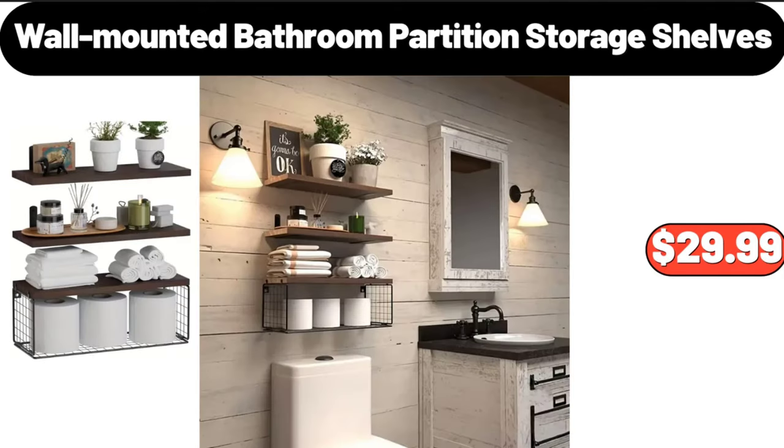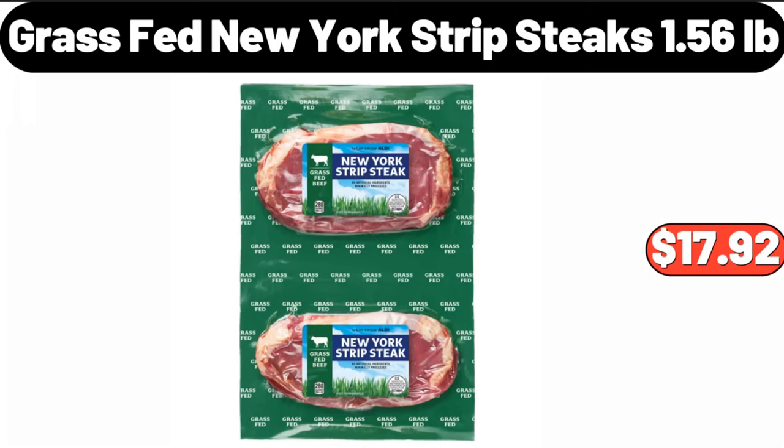Wall-mounted bathroom partition storage shelves, $29.99. Please don't forget to like the video, really appreciate everything. Grass-fed New York strip steaks, 1.56 pounds, $17.92.